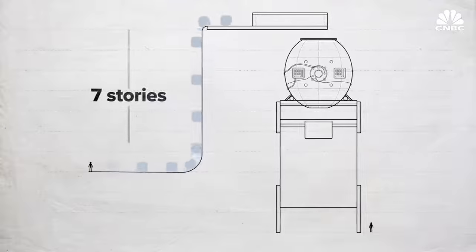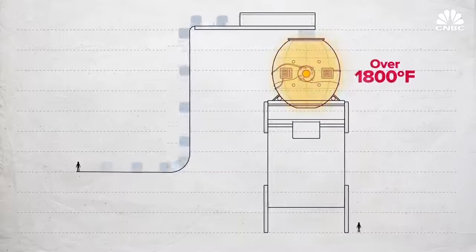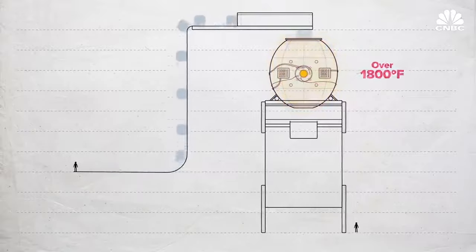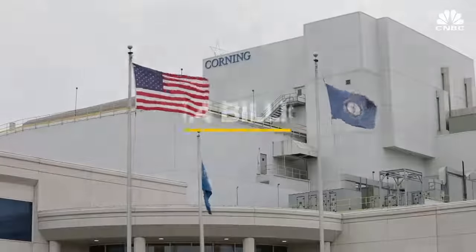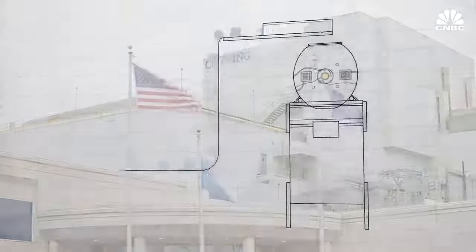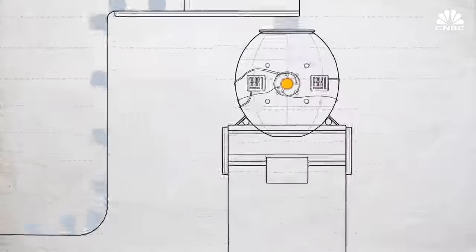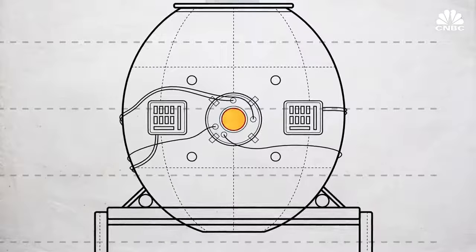The raw material then travels up seven stories to the top of the factory, where it enters a giant oven turned up to more than 1,800 degrees Fahrenheit. Corning did not allow us to film the oven for fear that competitors would figure out its secret sauce and take a chunk of its $11.4 billion in sales in 2018. But it was an impressive giant machine that melts the raw material to hot molten glass over the course of days.